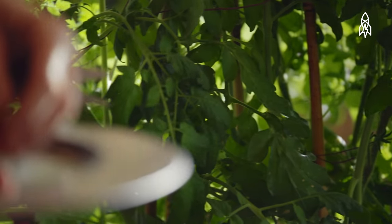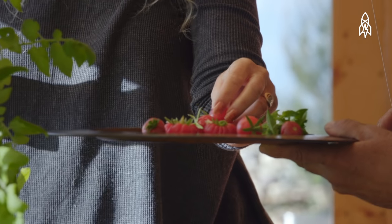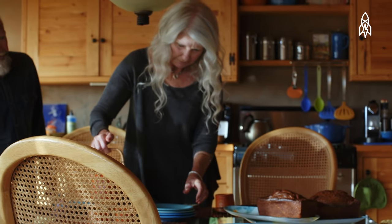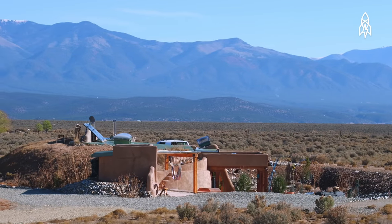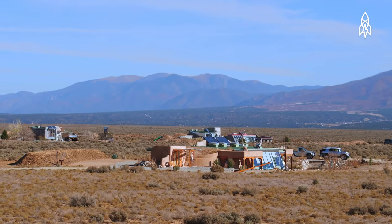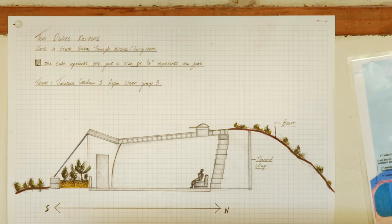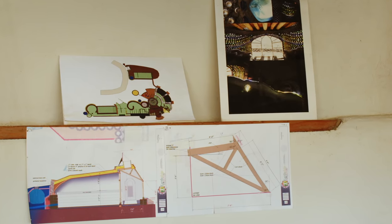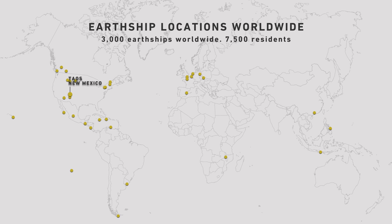We retired in September of last year and we've been here full time since. It gives us freedom from bills, and the ability to go back to our natural roots and live and love the seasons here. We actually got a newsletter from Michael, and then we decided we'd come out and stay in one of the Earthships. This community itself, this Earthship community, is full of eclectic people from everywhere. We're seeing more and more people who are interested and who see the advantage in the long run, especially to take care of our planet.